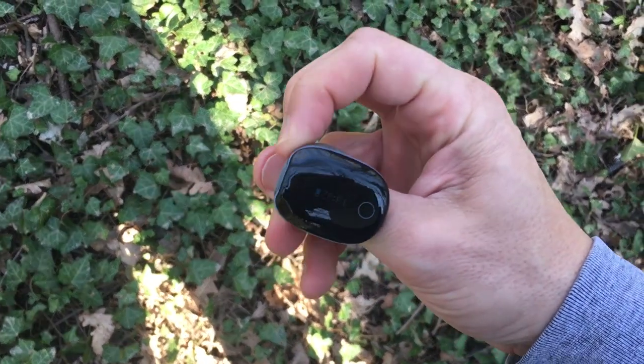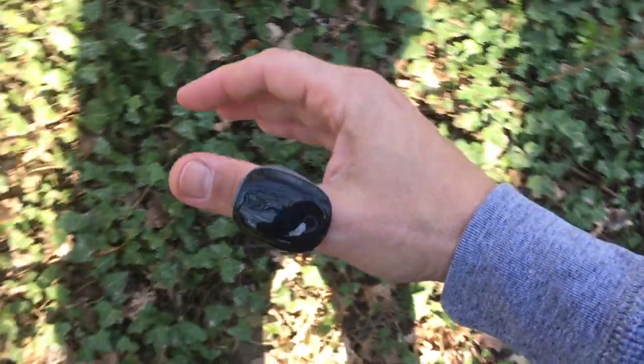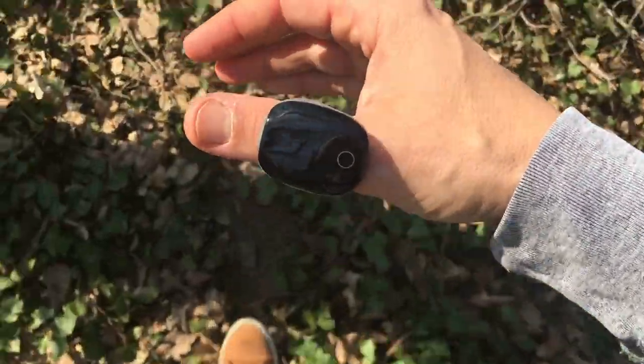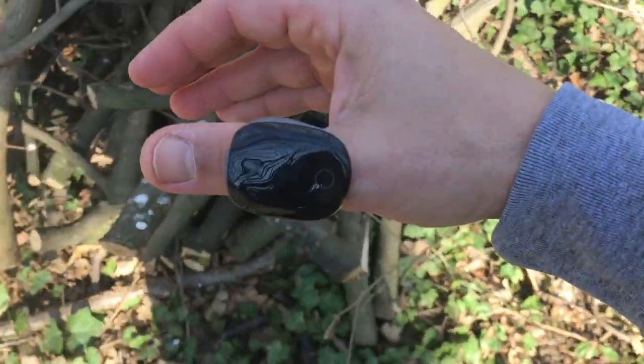On one side of the display is a touch key that you can use to wake up the screen and cycle through time, heart rate, and oxygen level readings. There is no power button. As soon as you slip on the ring, it will turn on the sensor and the screen will spring to life. When you remove the ring, it will switch off automatically after a few seconds.